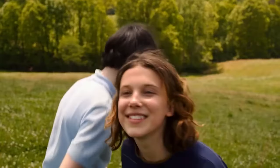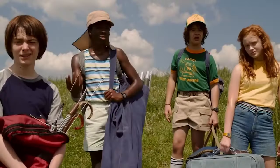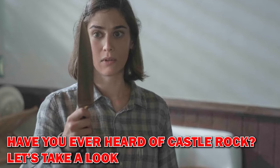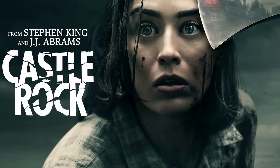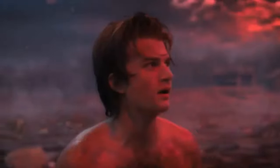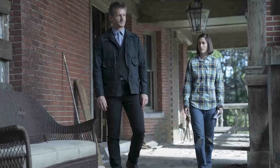Stay tuned and don't go away, because we're about to reveal shows that you need to watch if you love Stranger Things. Next up, have you ever heard of Castle Rock? If someone built a Stephen King-themed park, it would surely look like Castle Rock, which is also a hot series on Hulu. If you love Stranger Things, you need to watch Castle Rock.